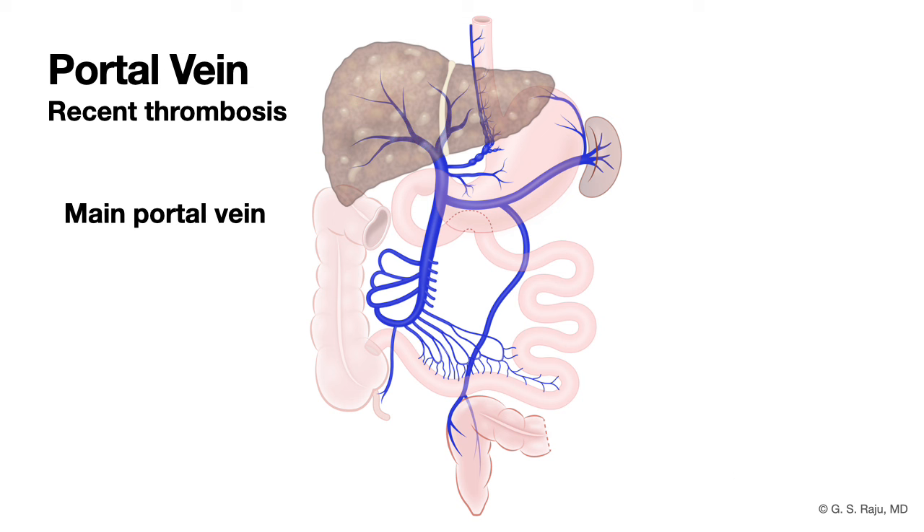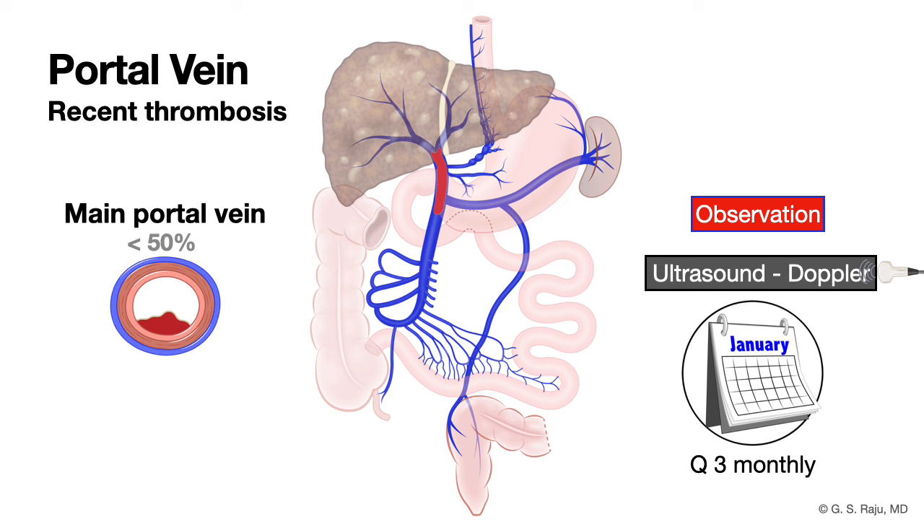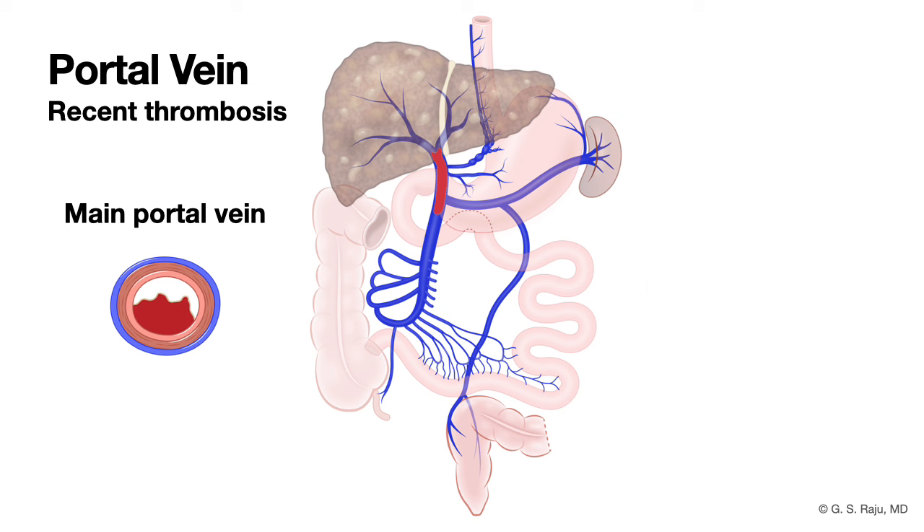If there is a main portal vein thrombus, figure out how large it is. If it involves less than 50% of the vein, you could consider observation with ultrasound Doppler every three months; if the thrombus increases above 50%, consider anticoagulation. If the main portal vein thrombus is more than 50% to 100%, you should consider anticoagulation.